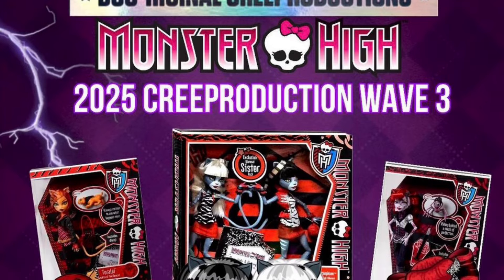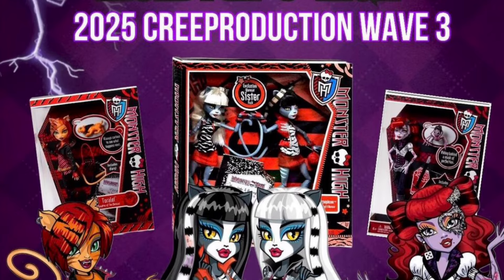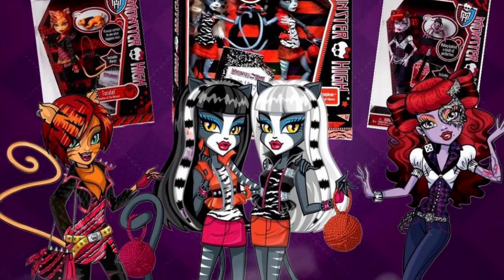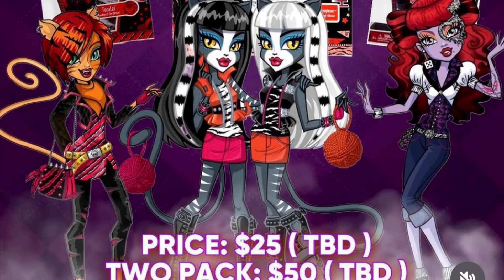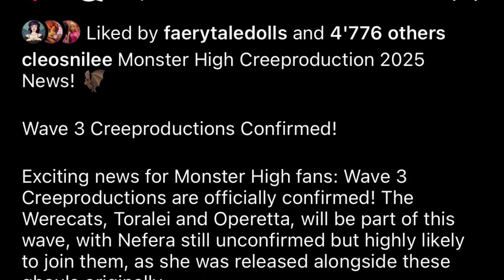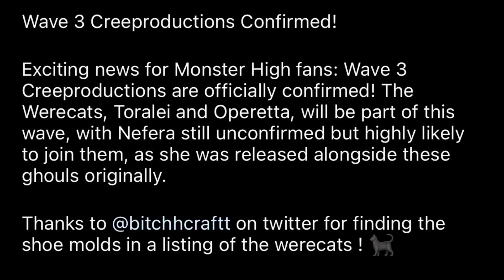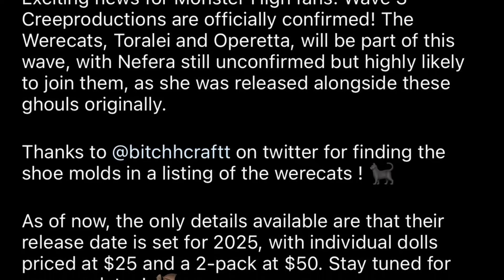Moving on to some G1 news, we have updates on the third wave of the Skullector crew production series, which will now additionally include the Werecat Twins, Purrsephone and Meowlody, in their original two-pack. That's really fun, especially since Toralei is also being reproduced, so the whole gang will be reproduced at the same time. Operetta is also going to be included. It's still not confirmed whether Nefera will be reproduced in the third wave, but it's assumed and it would make sense. It's a safe bet that Nefera will probably be reproduced in the third series, and if not then definitely in the fourth, since they're going to reproduce all the old ghouls eventually anyway.